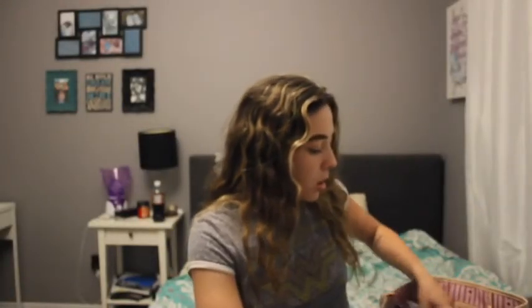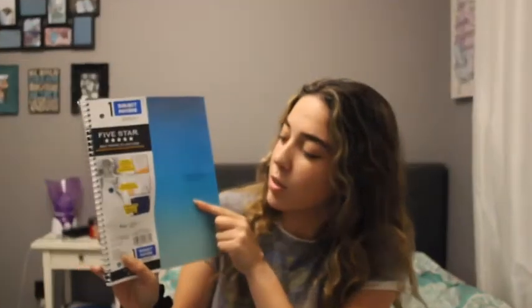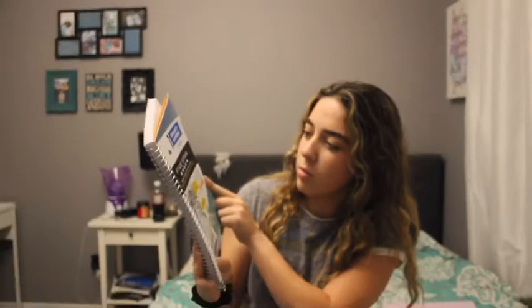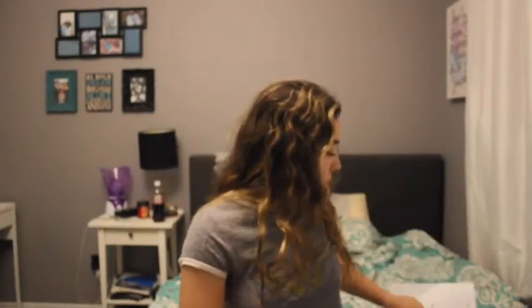Next I got a notebook. I thought this one was cute because my favorite color is blue, and it has three different shades of blue that mesh nicely. It's a Five Star notebook also.